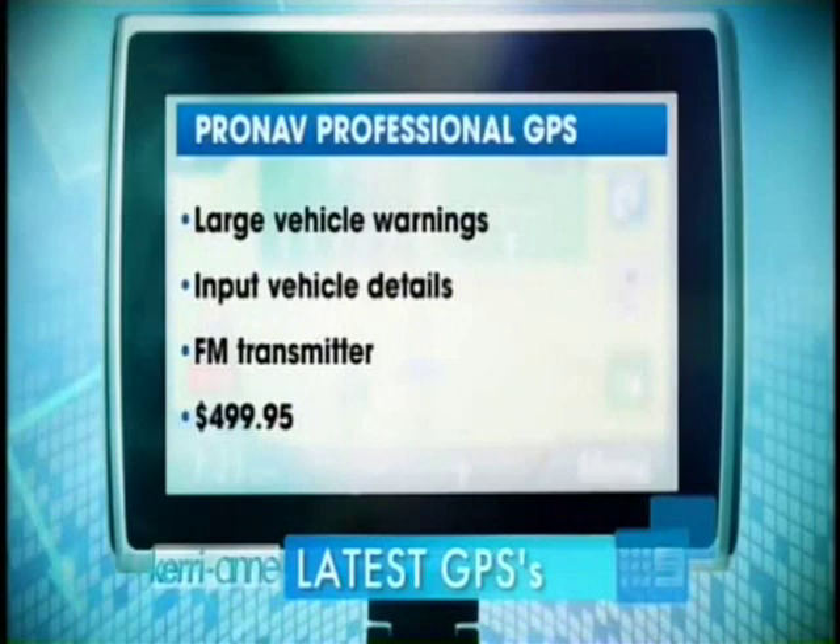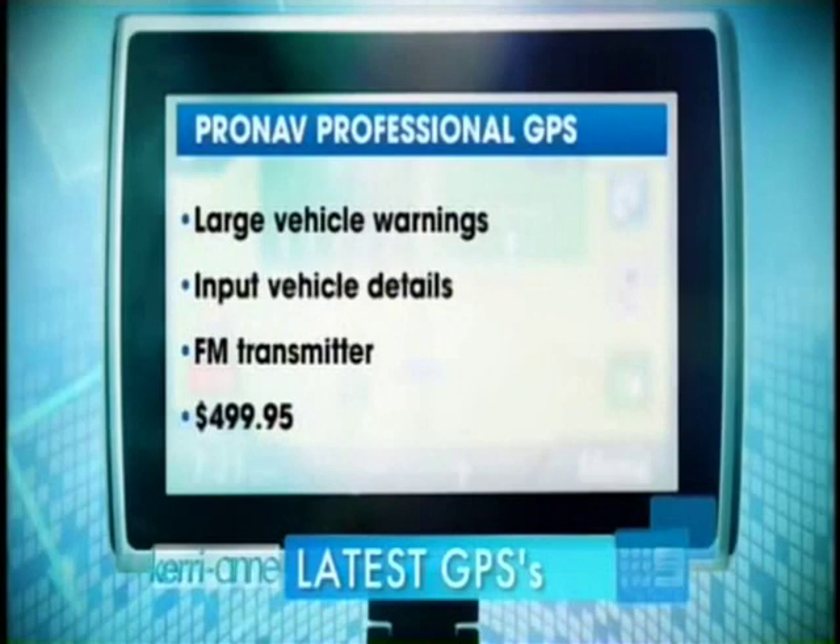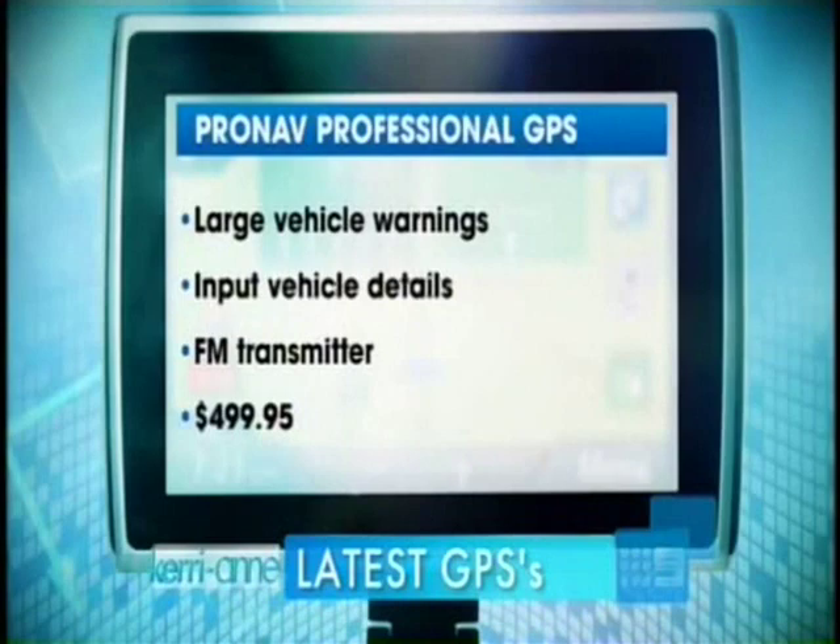That's sensational. And obviously any of the changes — does it do fuel consumption, all that sort of stuff? It can do all that, yes it does. And on all these devices the maps are updatable as well, so if there are any changes they can be installed.